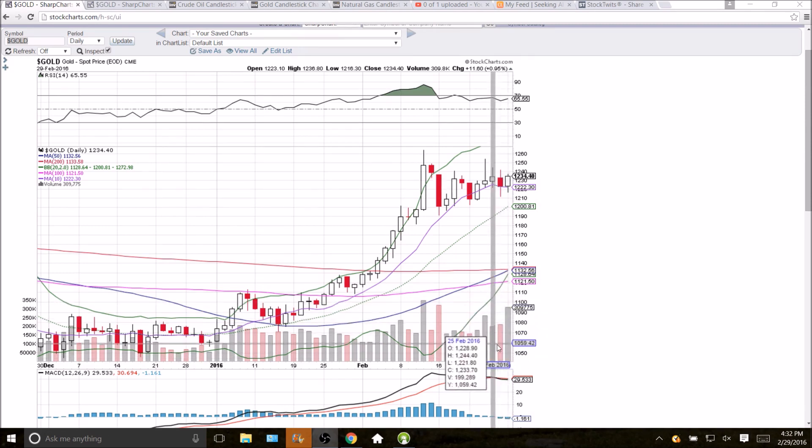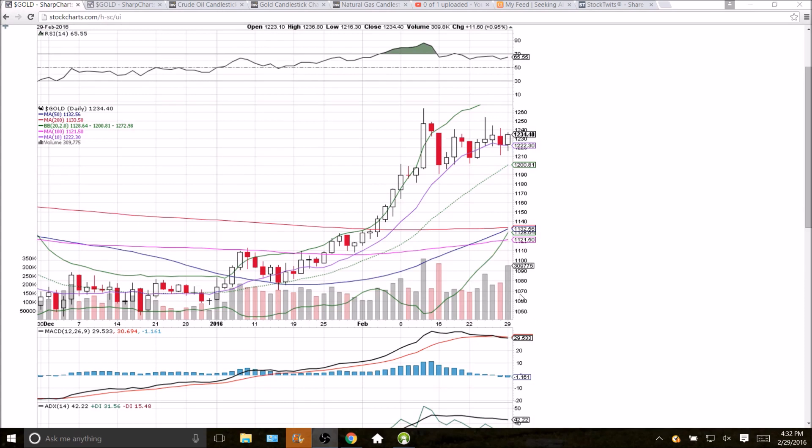Very important to note this volume here — it certainly stands out as an indication we could be on the verge of a bullish break. Volume precedes price is a common saying, and there is definitely significant bullish volume today. We'll see if we get some follow-through; if we break the high of today at 1236.80, we'll be looking at that 1254.30 level.